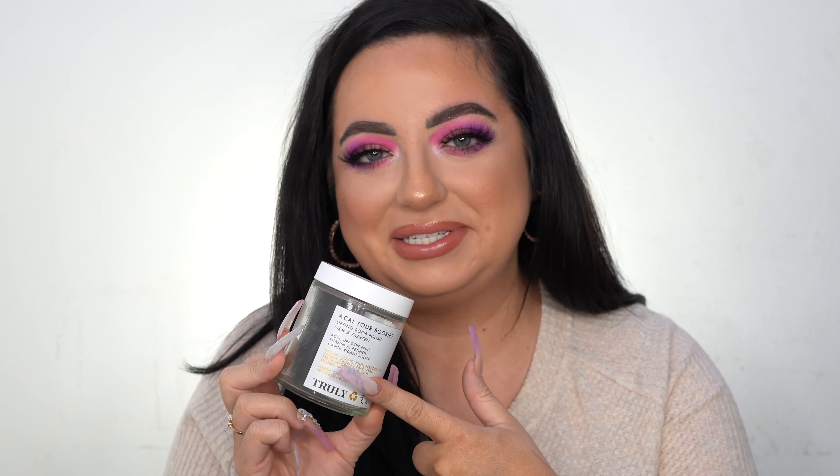I have the Truly Beauty Acai Your Boobies Lifting Boob Polish. I recently hauled the Truly Beauty Lifting Boob Serum, so I wanted to try this polish too. It had seeds in it for exfoliation and felt really nice. I don't know that it actually lifts and tightens, so it's a bit gimmicky, but it was a fun experience. I also bought the Buns of Glory butt product. I saw it from TikTok ads — it went through quickly when I used it daily, so I switched to once a week. Might repurchase if I'm feeling frisky.